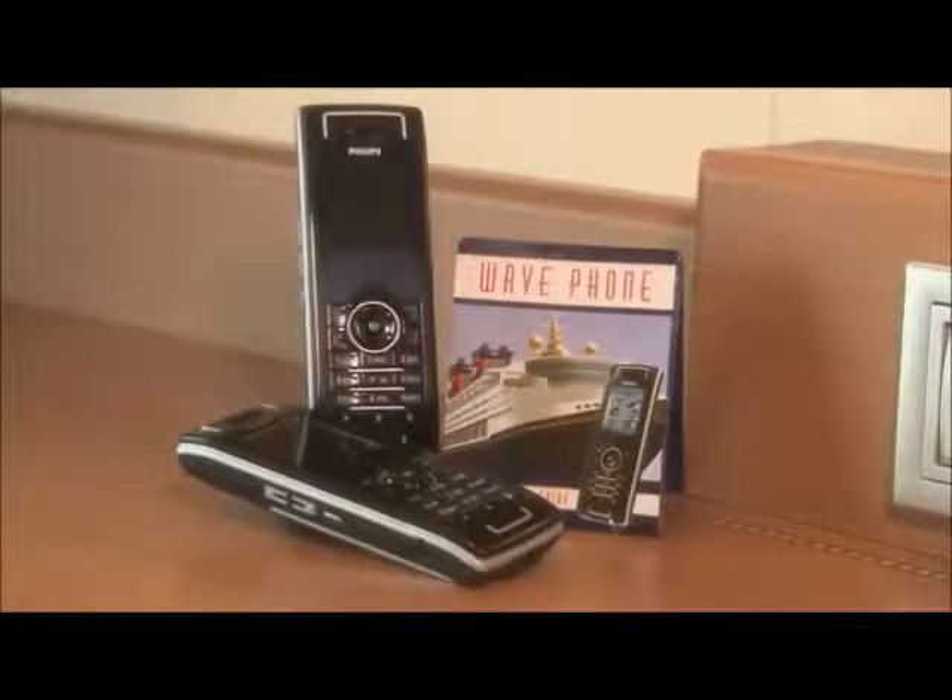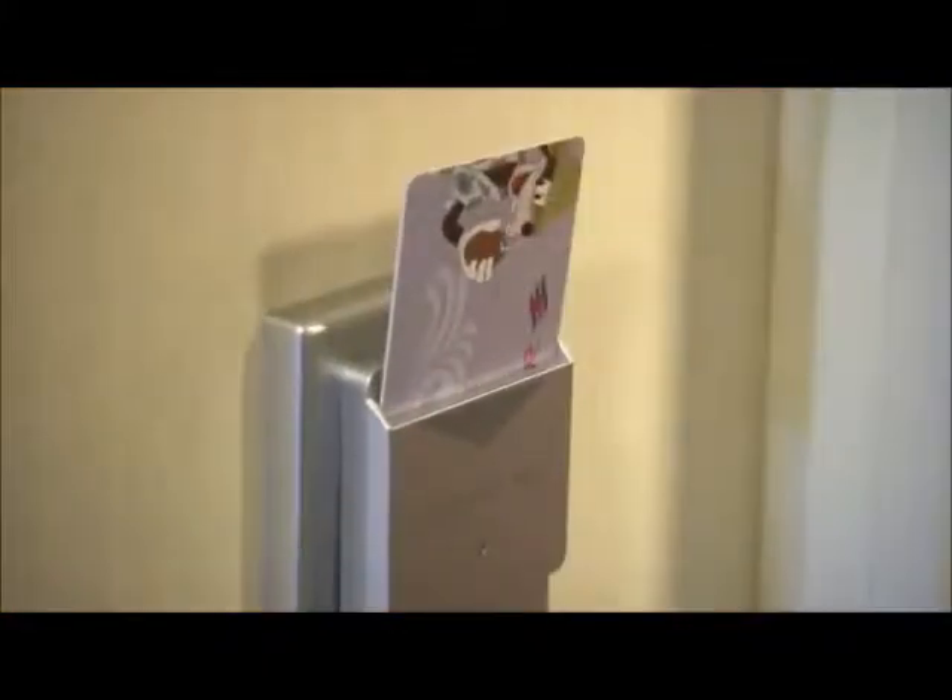Where would a modern family be without its high-tech devices? On Disney Cruise Line, all staterooms come equipped with two wave phones. These work like cell phones while aboard the ship, so it's easier than ever for parents to keep track of their kids — and vice versa. Finally, did you know that your key to the world card is an energy-saving device? Just insert the key in the holder and the lights go on. Remove the key and the lights go off, saving electricity.